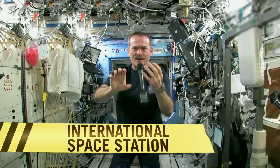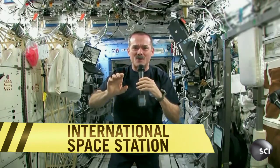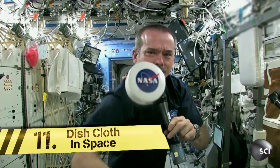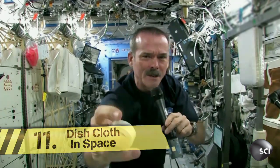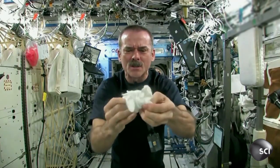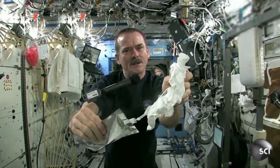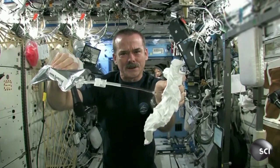The question is, if you get a cloth dripping wet without gravity and you wring it out, what's going to happen? This is International Space Station Commander Chris Hadfield performing an experiment for two 10th grade Canadian students. I love the fact that something so simple can be turned into such an interesting experiment just because it's carried out in space.